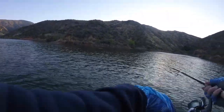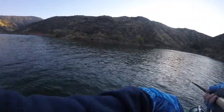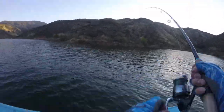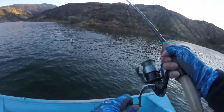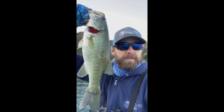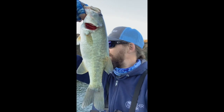There's one — there's one! Nice largy. Awesome, that's cool. First cast! Nice little topwater largemouth. Nothing to write home about, but love the topwater.